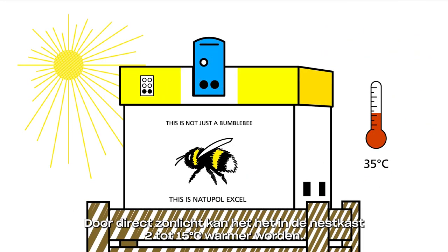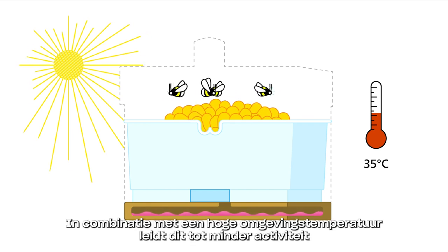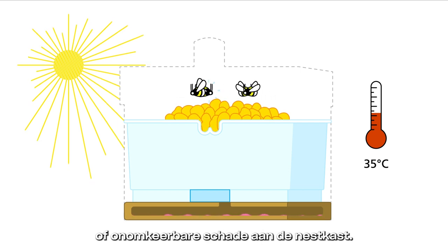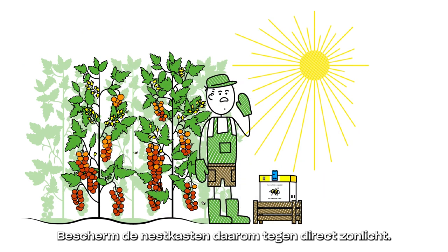Direct sunlight can increase the temperature within the hive by 2 to 15 degrees Celsius, which can cause lower activity or irreversible damage to the hive. Protecting the hives from direct sunlight is therefore important.